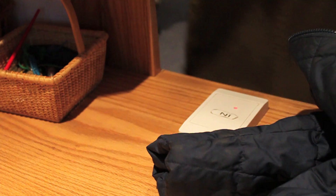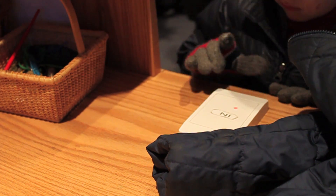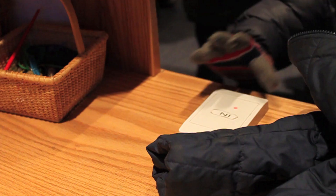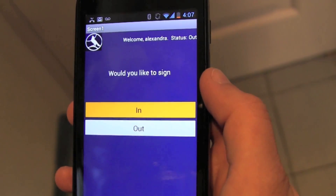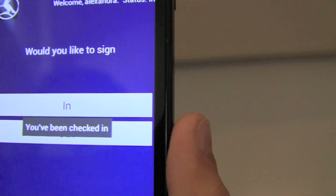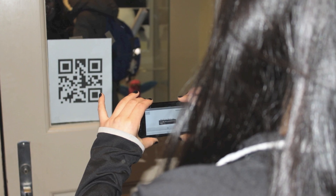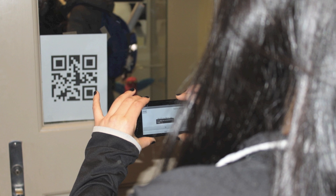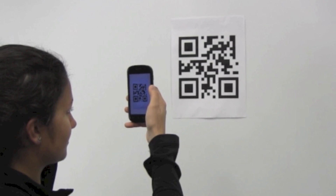We have created a forward-thinking app that allows students to sign into school with the device that's closest to them. Girls can use the app to get into school because we have programmed a machine to open the doors for them. Girls will scan a QR code which signs them into school. These QR codes can be placed all throughout the school — even in homerooms, classrooms, or science labs.